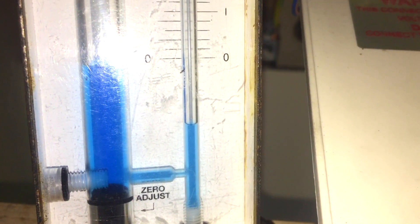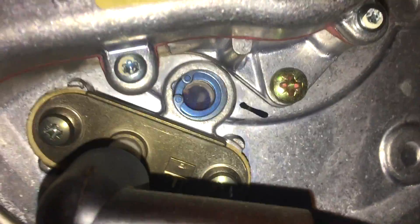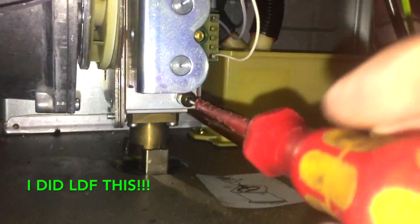Quick video - what's the lowest inlet pressure you've ever had on a boiler? Here we go, this is me doing an inlet pressure check on a boiler that's been running fine. And yep, it's like minus something.